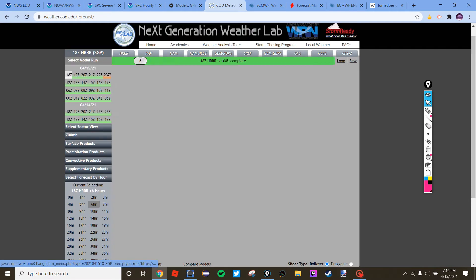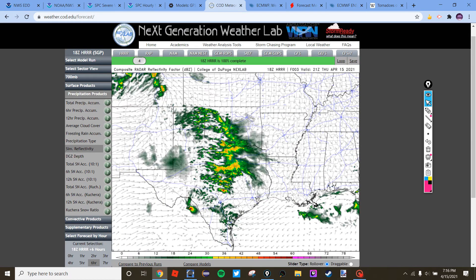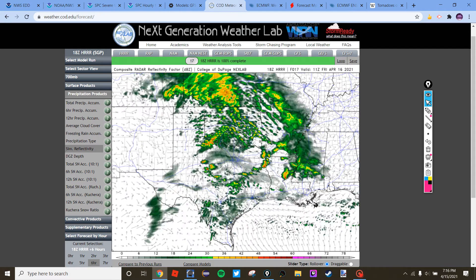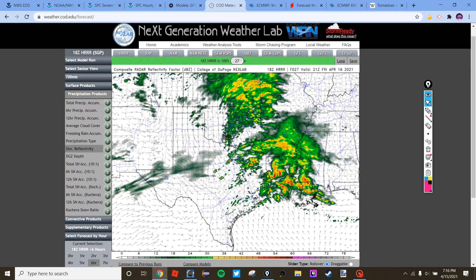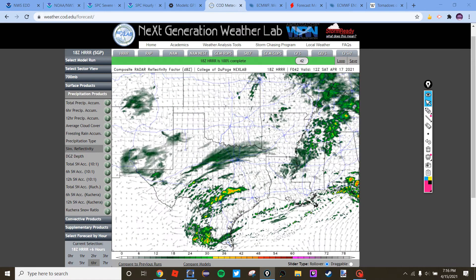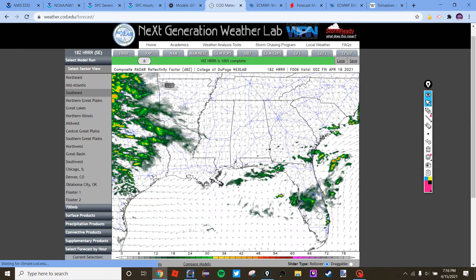Looking at the 18z HRRR run: it's been showing a significant line segment, but the newest run dropped that. It shows a couple of supercells erupting in Mexico overnight, then tomorrow around 12z we get some isolated hailers. I do think there's going to be a major flash flooding problem tomorrow across Louisiana, and we might even see a slight risk for wind or hail there. Then the next day Florida is probably going to see some severe weather too — maybe a slight risk.